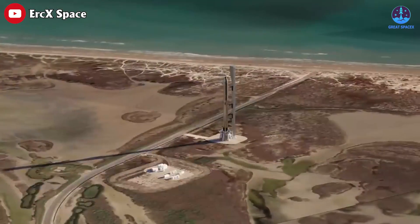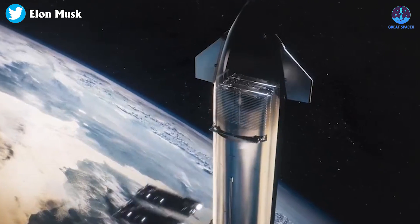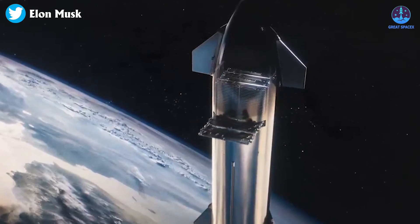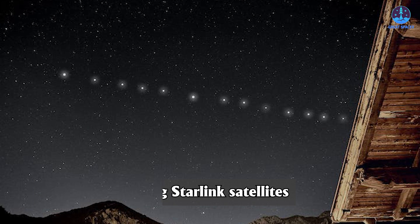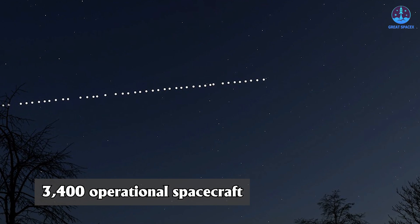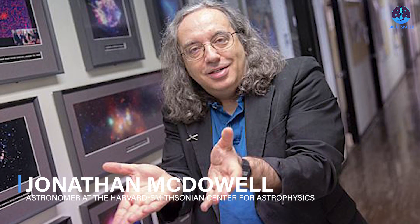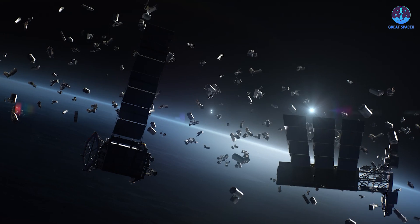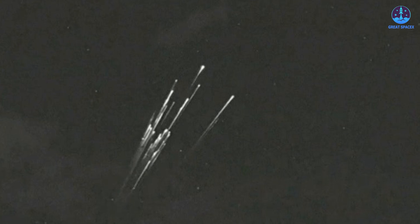For reference, the Starship has nearly 10 times the payload lift capability of a Falcon 9 rocket, with greater volume for satellites as well. SpaceX currently has more than 4,000 functioning Starlink satellites in space, with more than 3,400 operational spacecraft and nearly 500 moving into their operational orbits, according to Jonathan McDowell, an expert tracker of spaceflight activity and an astronomer at the Harvard-Smithsonian Center for Astrophysics. The rest of the Starlink satellites were prototypes or failed platforms that have been retired from service and guided back into the atmosphere to burn up on re-entry.